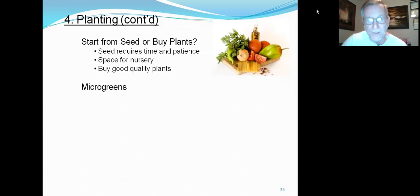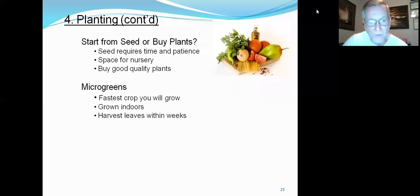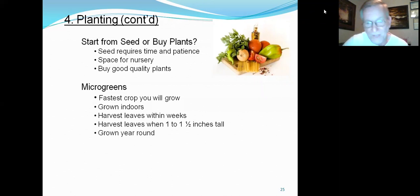Microgreens are a little different feature for indoor gardening. It's the fastest crop you will grow — it grows indoors on a shelf with some sunlight. You plant seeds of different types of vegetables or flowers and harvest the leaves within weeks, when they're about one and a half inches tall. You do this every two to three weeks. Some people say they have a very good flavor.